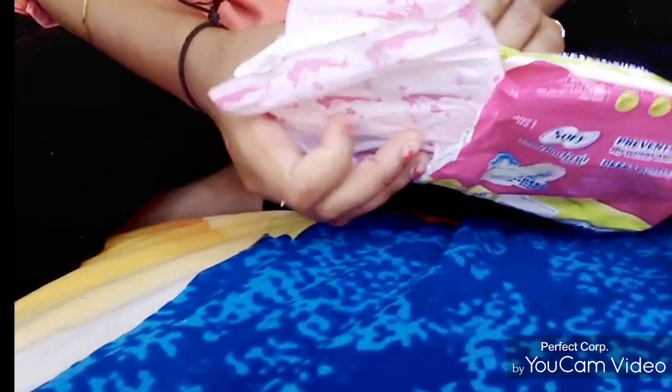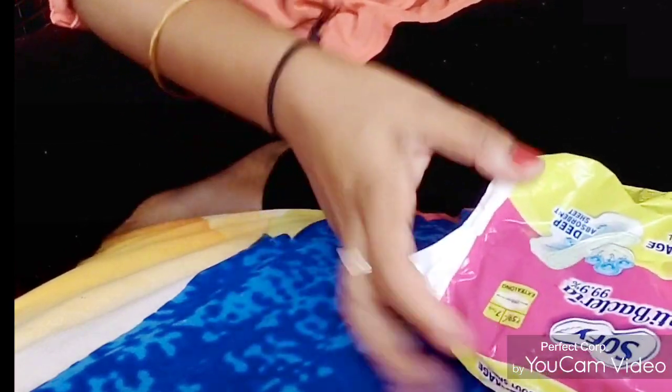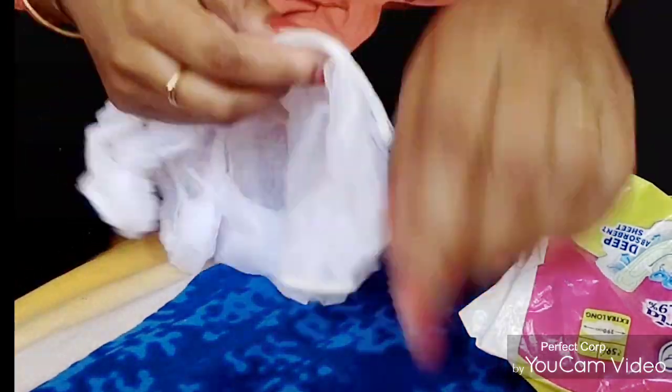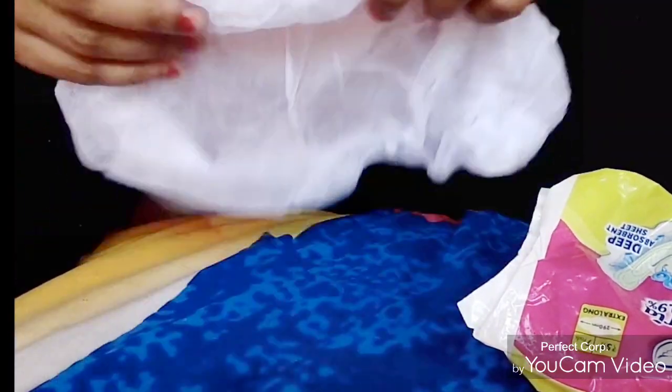This packet is almost finished and I don't like it. And what I found here — I will show you. This is disposable panties. They are very stretchable.